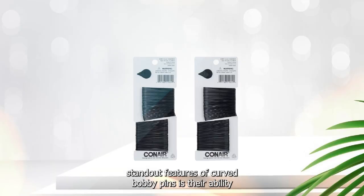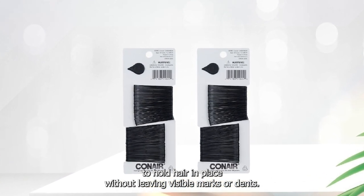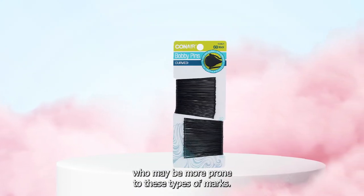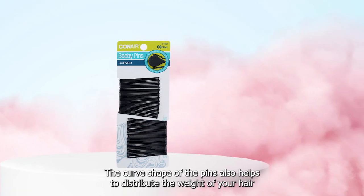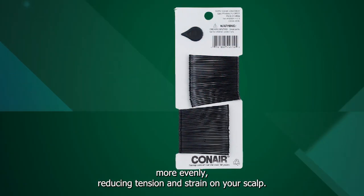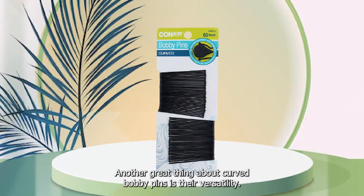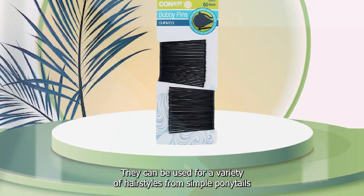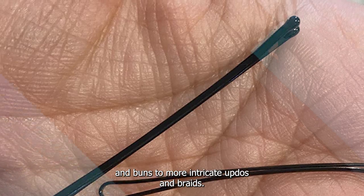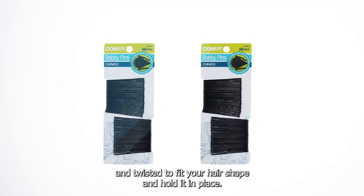One of the standout features of curved bobby pins is their ability to hold hair in place without leaving visible marks or dents. This is particularly useful for people with fine or thin hair who may be more prone to these types of marks. The curved shape of the pins also helps to distribute the weight of your hair more evenly, reducing tension and strain on your scalp. They can be used for a variety of hairstyles, from simple ponytails and buns to more intricate updos and braids, and are easy to manipulate to fit your hair's shape.